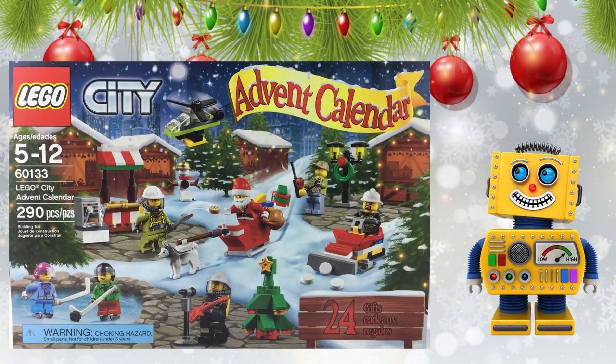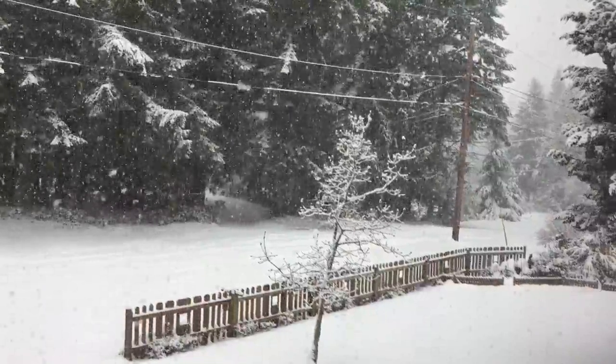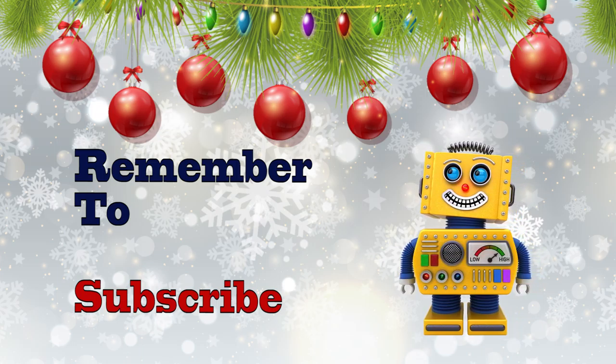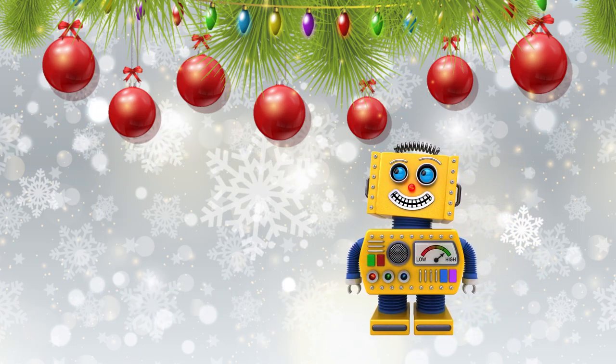I hope you enjoyed opening up door number 13 with me today of the LEGO City 2016 Advent Calendar. Remember to subscribe by clicking on Random the Robot's little face when it pops up on your screen. Always post me a comment letting me know what other types of building sets that we can build together in the future.